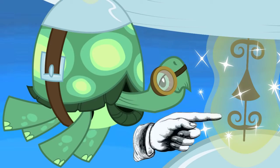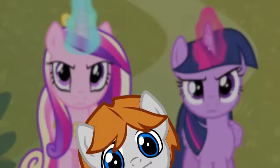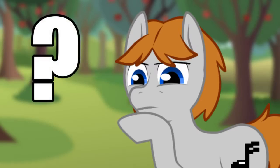How does Tink's propeller work? It seems to run off of magic, like the type cast by a unicorn or an alicorn, but no one's actually there casting the spell. What type of magic is this?